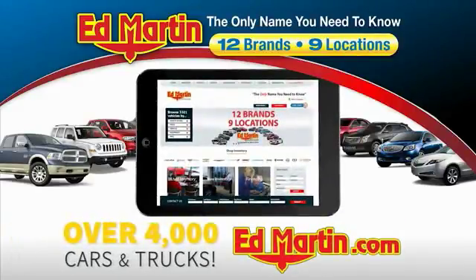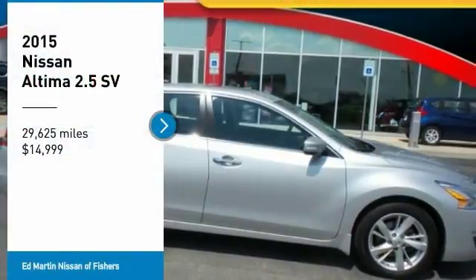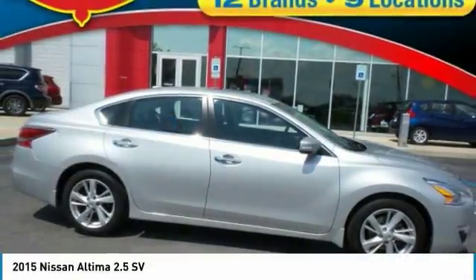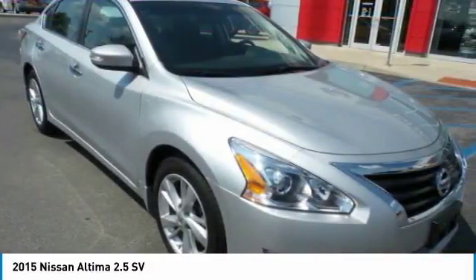You can also shop over 4,000 more cars and trucks online at edmartin.com. You are going to love the 2015 Altima. The Nissan Altima offers advanced features to make life easier,